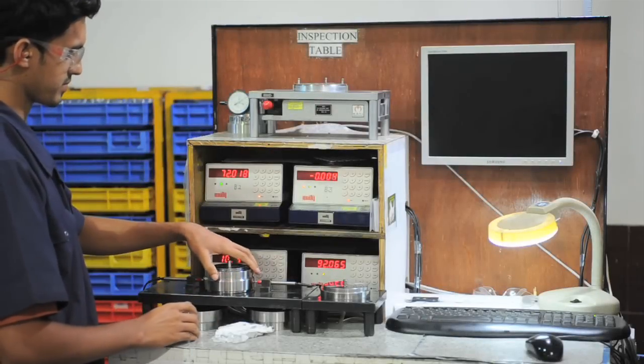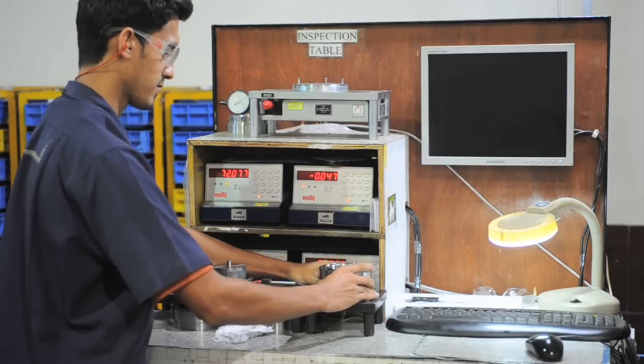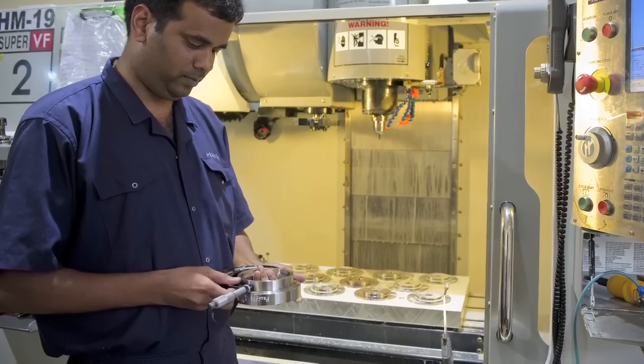After the turning is complete, we have a system where we measure the critical dimensions. After the finish turning is complete, it moves on to the next stage of the process.